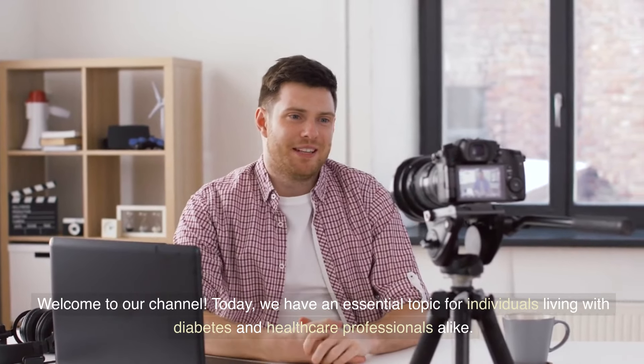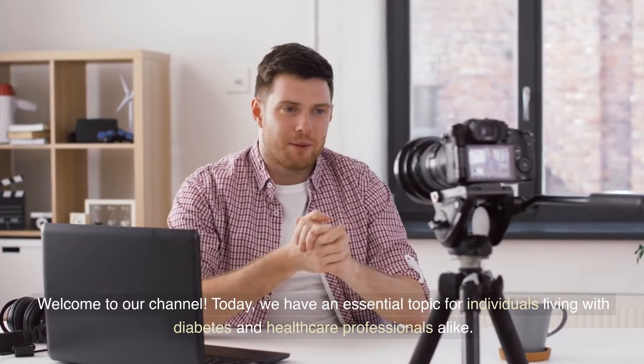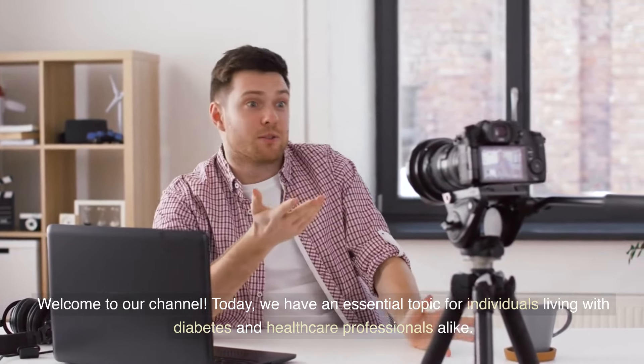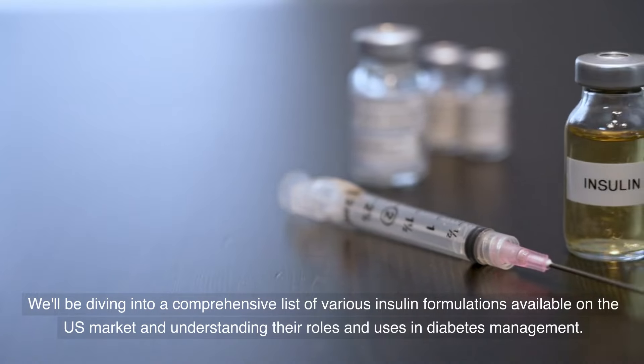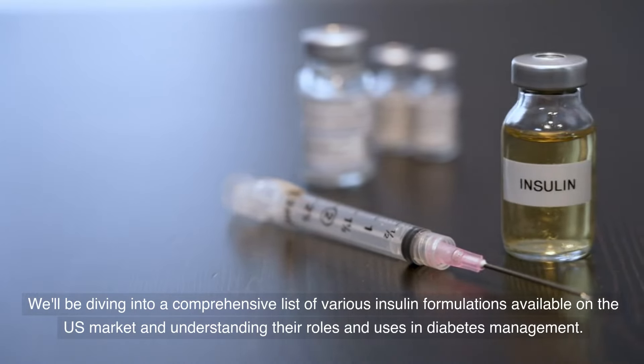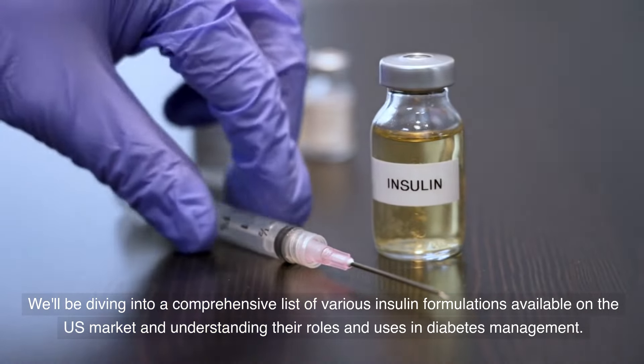Welcome to our channel. Today, we have an essential topic for individuals living with diabetes and healthcare professionals alike. We'll be diving into a comprehensive list of various insulin formulations available on the US market and understanding their roles and uses in diabetes management.